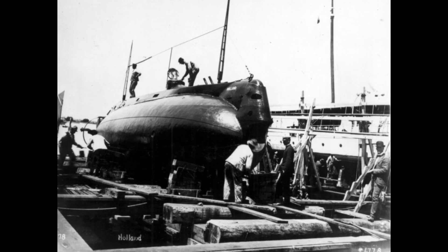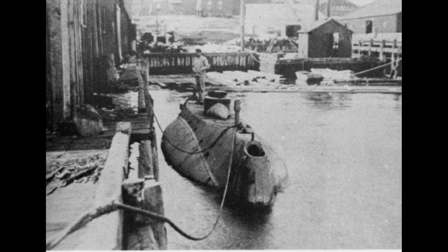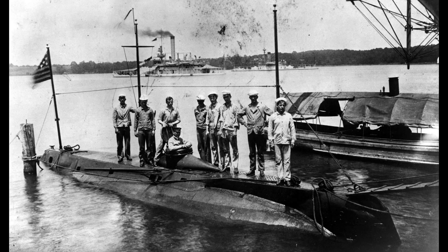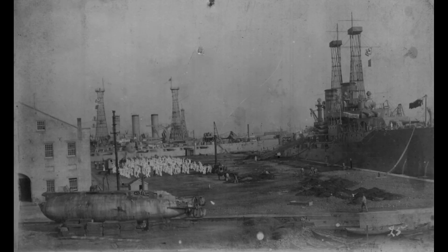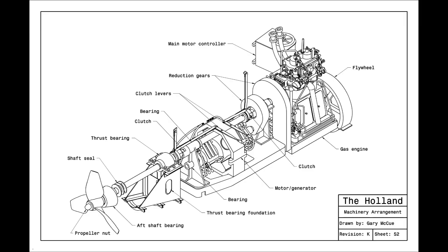The submarine's operational capabilities were groundbreaking at the time. It featured torpedoes mounted in bow and stern tubes, allowing it to engage surface vessels. The USS Holland also introduced the use of periscopes, enabling submerged observation and targeting of enemy ships. These technological advancements laid the groundwork for the future development of submarine warfare tactics.